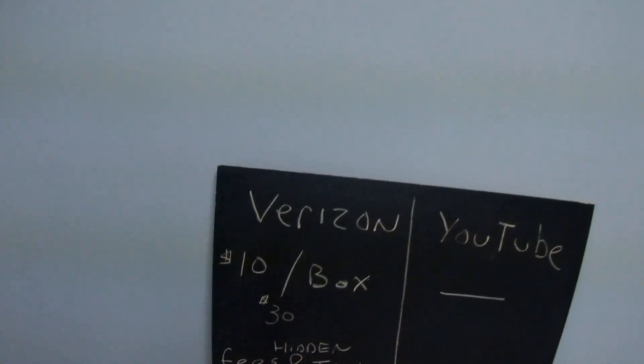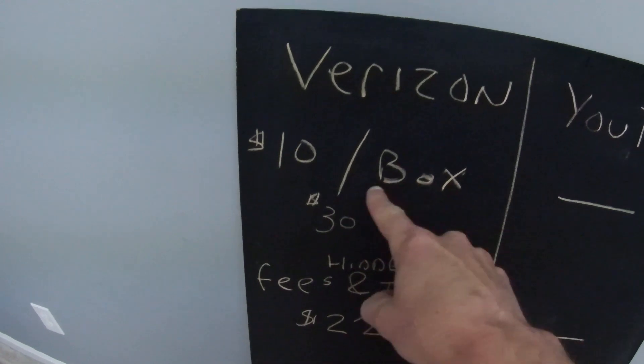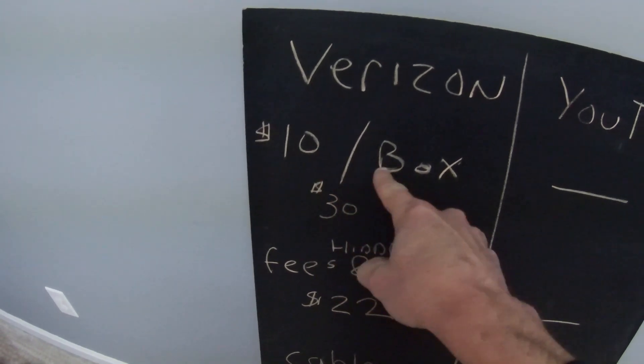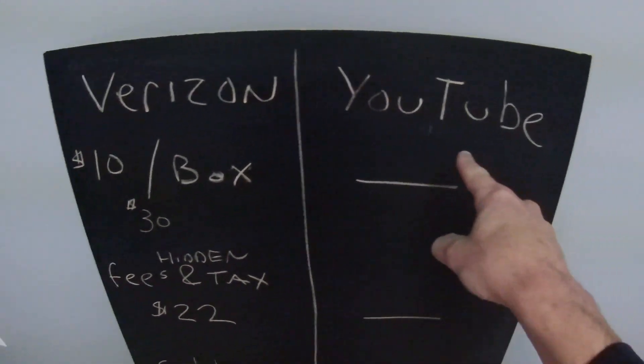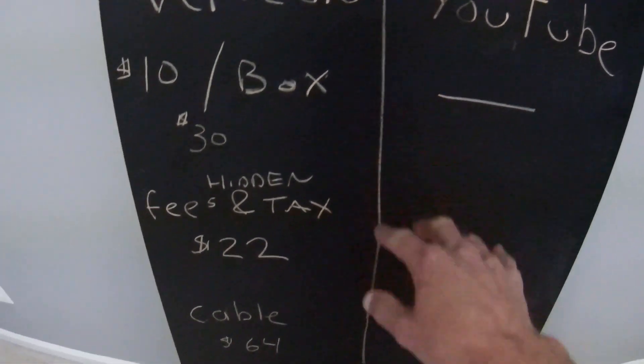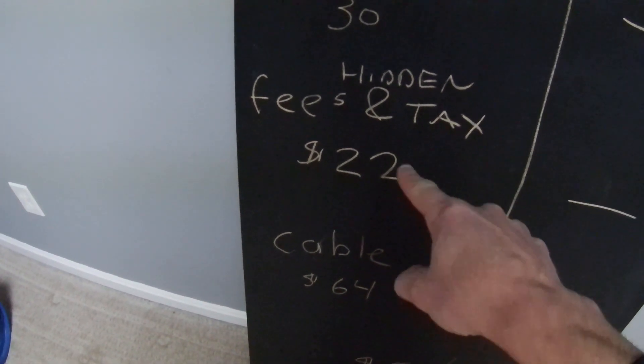Let's go over the savings from switching to YouTube TV from Verizon. Right now I have three cable boxes in my house at ten dollars a box, so that's thirty dollars. YouTube TV does not require any cable boxes, so that's a thirty dollar savings right there.